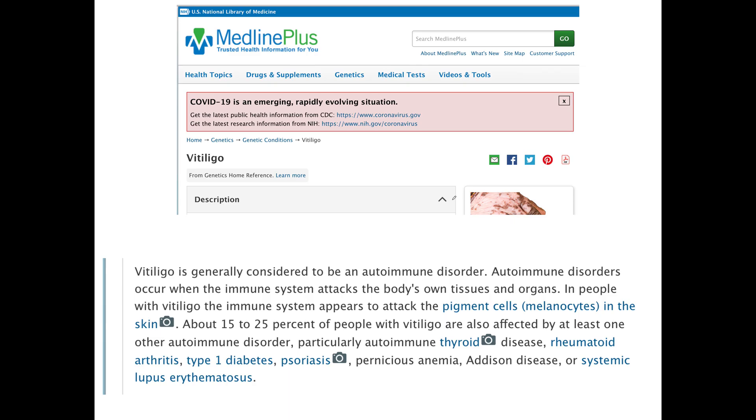Vitiligo is viewed as an autoimmune disorder. In this case, the immune system appears to be attacking the cells in the skin called melanocytes that give us our skin pigmentation. Additionally, people who have vitiligo — up to 25% — have additional autoimmune disorders.